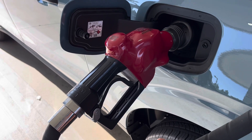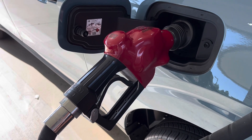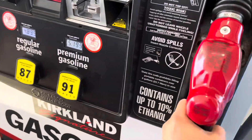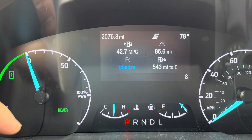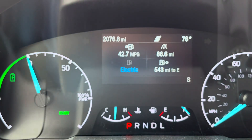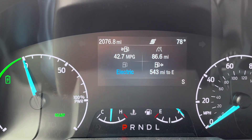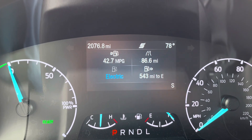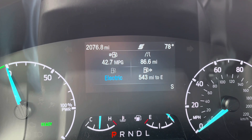Today we're going to try to measure our MPG through the gas tank and not just through the meter. I just got gas and topped it off, and I'm about ready to go on a long trip. I want to test how accurate this 42.7 miles per gallon meter is. I'm going to reset everything, take my long trip, and refill the gas tank to see how much gas I consumed and what my MPG actually was.